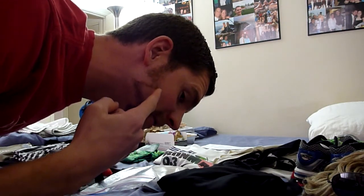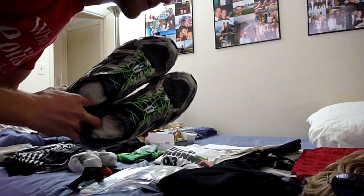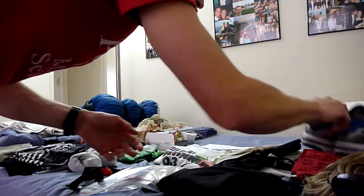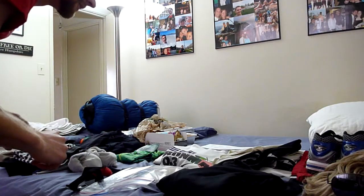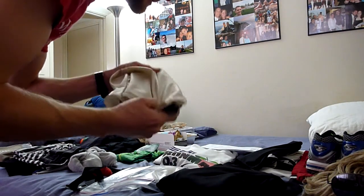But most importantly, you've got to have sweet hair like this. Got a little Z, rocking the Z here — Team Z. I've got my sneakers, always a must for running. Socks in there so I don't forget the socks. Got some spandex for underneath.